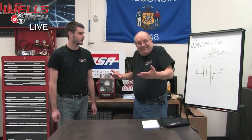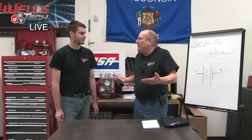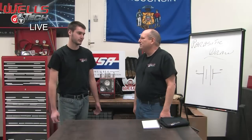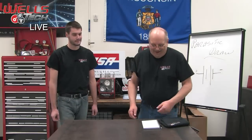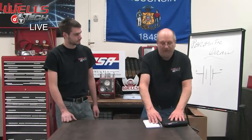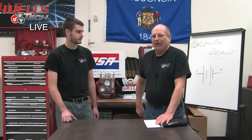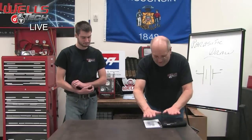So we fixed the problem. Got a used BCM, put it in. What happened? The car came back the next day. He called the next morning and said, 'Thanks a lot for looking at my car, but I went out to start it and it didn't start.' He was able to jump it and bring it back in.